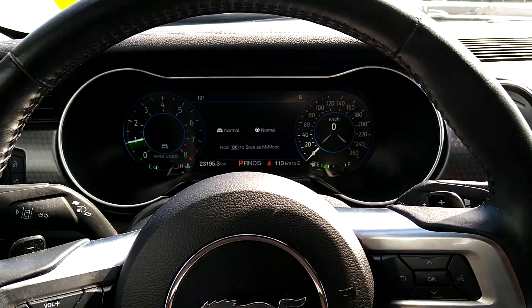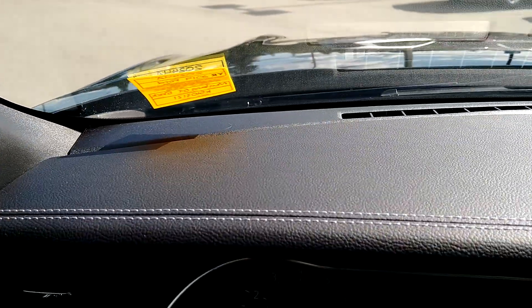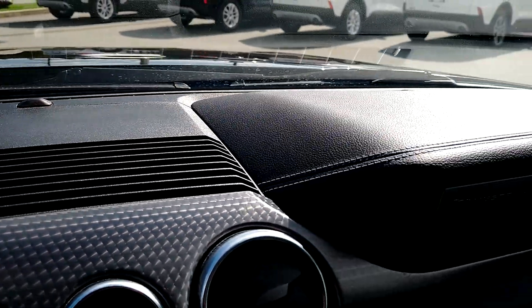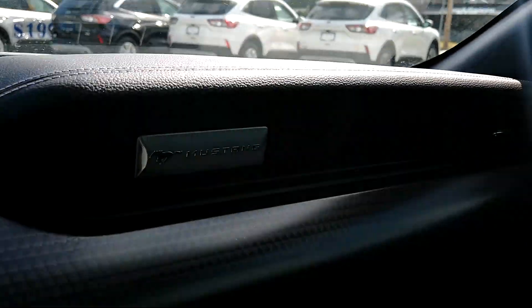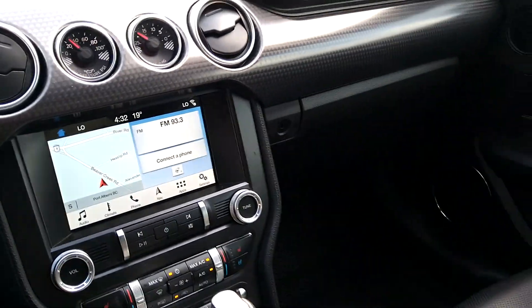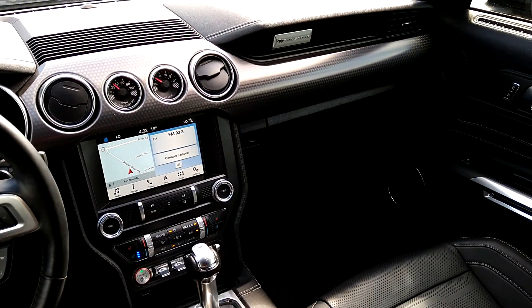That's the interior — everything looks good, the dashboard, the white stitching, all right there. Well taken care of Mustang. The gentleman who had it took really good care of it as much as he possibly could. I do see a bit of a scratch right there, but other than that, we're looking pretty good here.